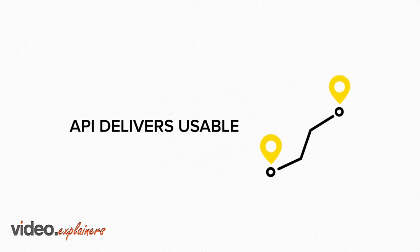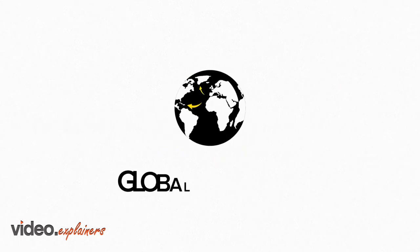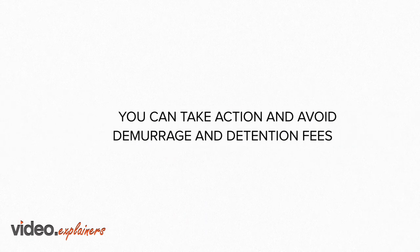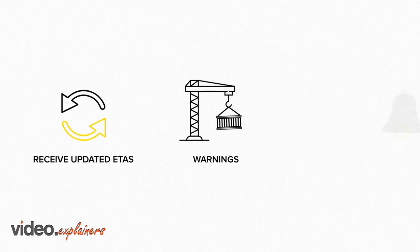Our Ocean Tracking API delivers usable, standardized, and reliable container updates from 98% of all global shipments. With powerful real-time access, you can take action and avoid those surprise demurrage and detention fees. Receive updated ETAs, rollover warnings, exception alerts, and carrier performance analysis.